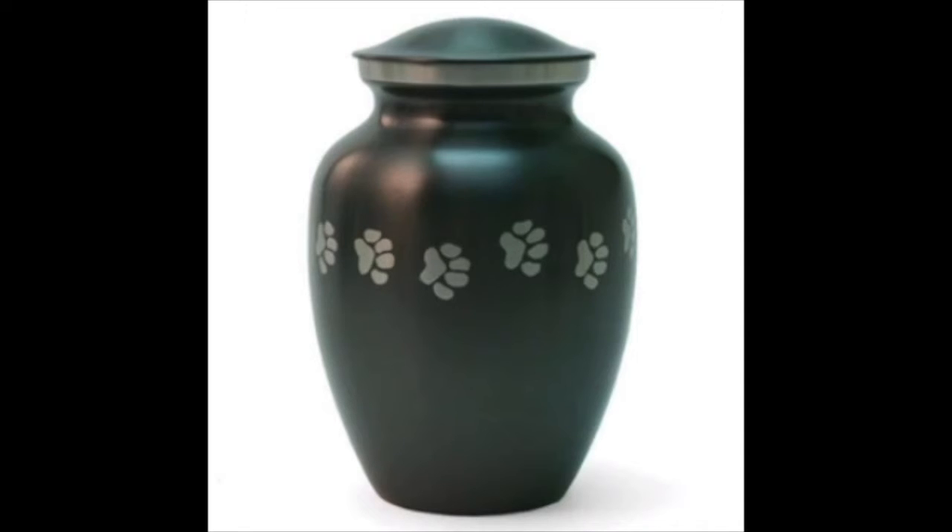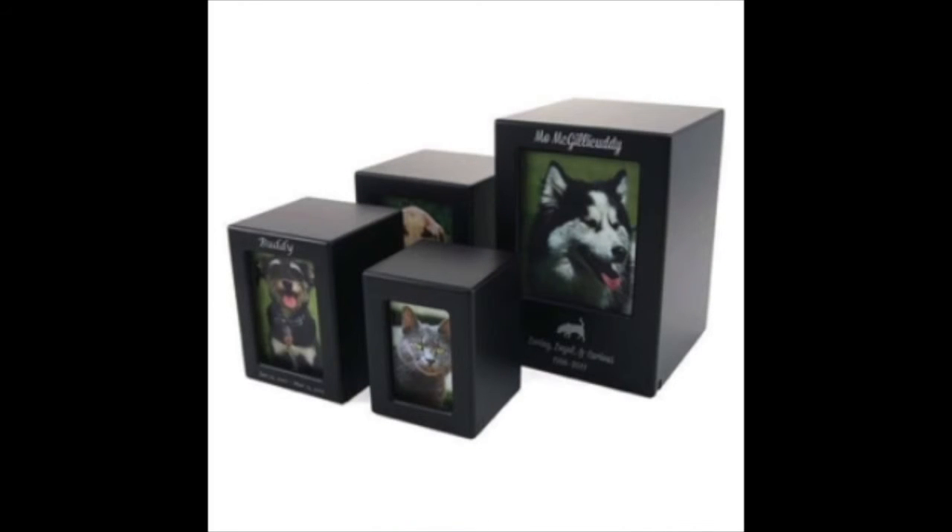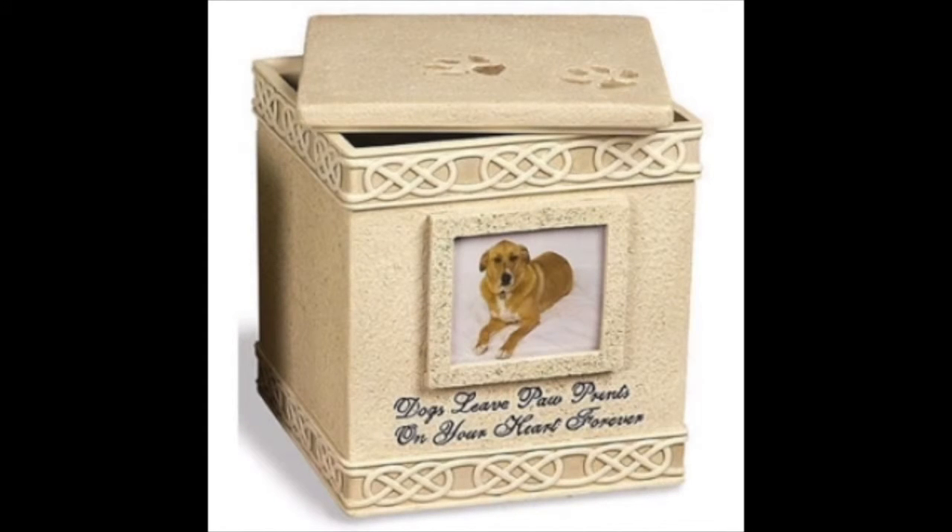In most cases a personalized or customized dog urn cannot be returned. The reason is exactly that — it has been personalized and nobody else will be able to use it. It has the name, the dates, and sometimes even a sentiment.